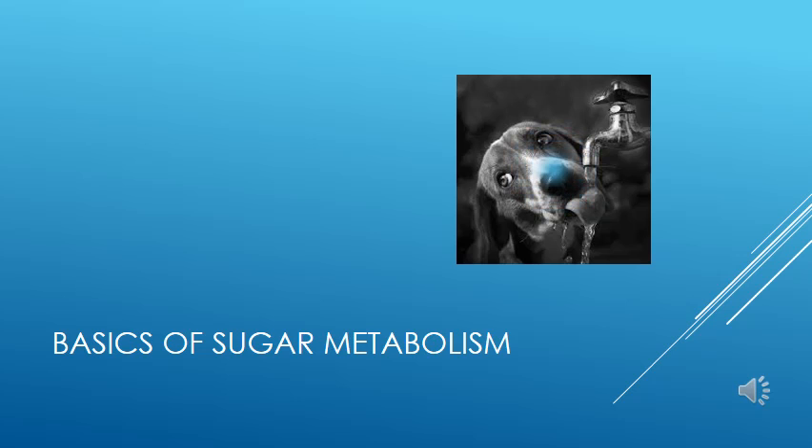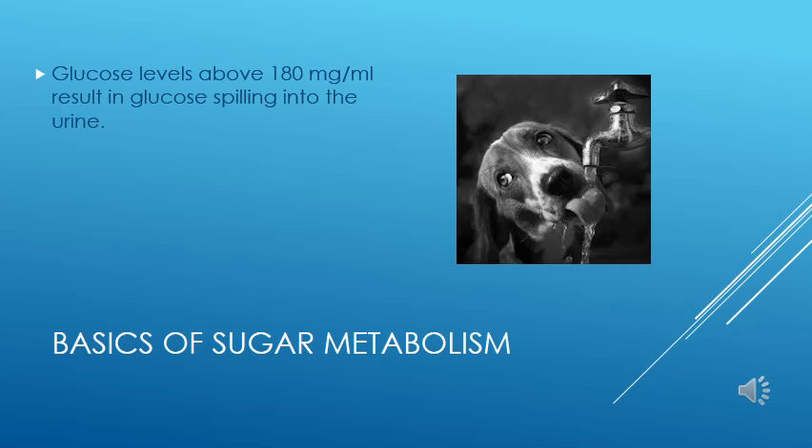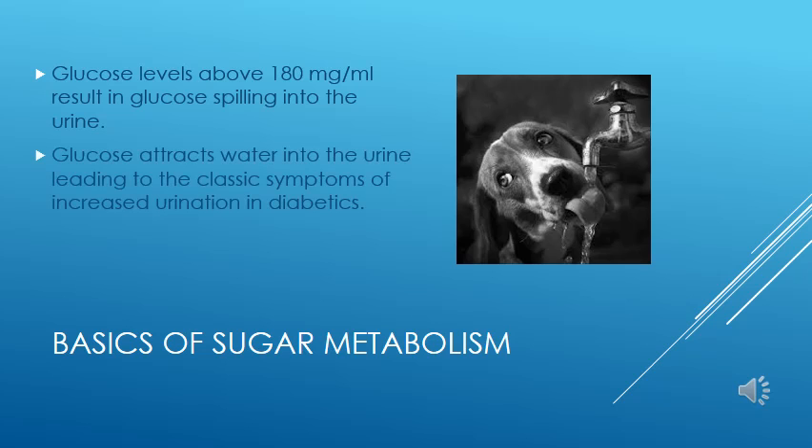The body attempts to keep blood sugar below 130 mg per mL in normal pets. If the blood sugar goes over 180 mg, the so-called renal threshold, then sugar will spill over into the urine. Sugar acts through osmotic pressure to draw more water into the urine and make it more dilute. Since the diabetic pet is urinating so much volume, he or she develops excessive thirst to make up for the water losses.